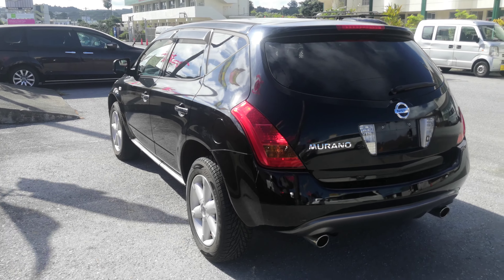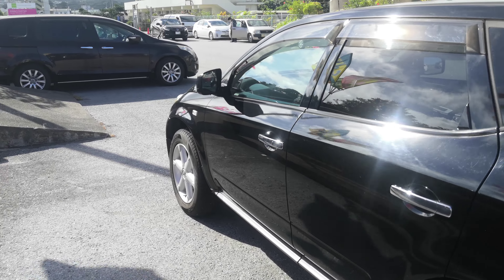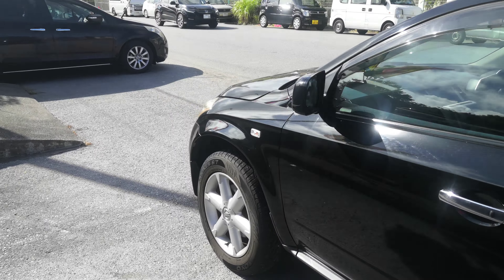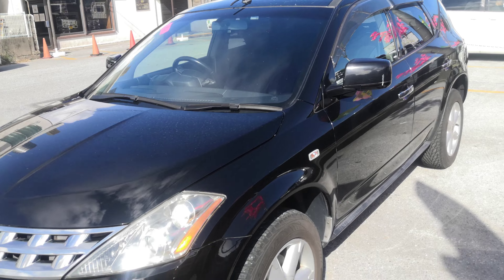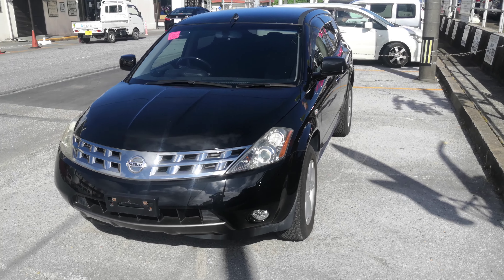This Nissan Murano is a five-passenger vehicle in the 300 series category, so the larger category. Road tax per year is going to be 19,000 yen, which is about $160 right now with the current exchange rate. Road tax is due every April-May time frame, so we'll take care of it for you this year — you won't have to worry about it until next.